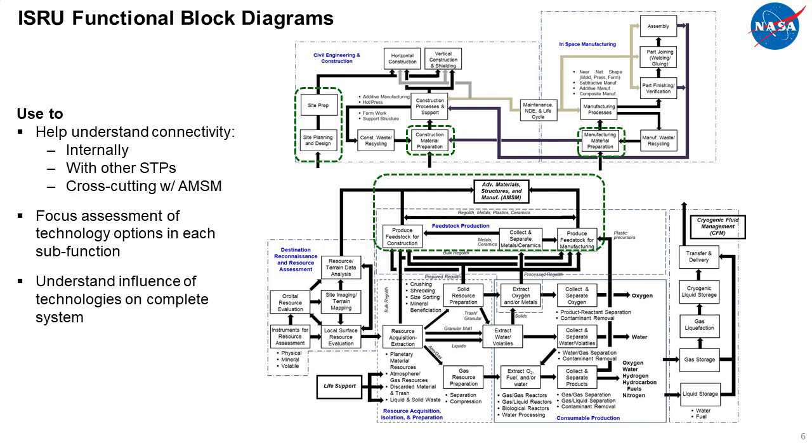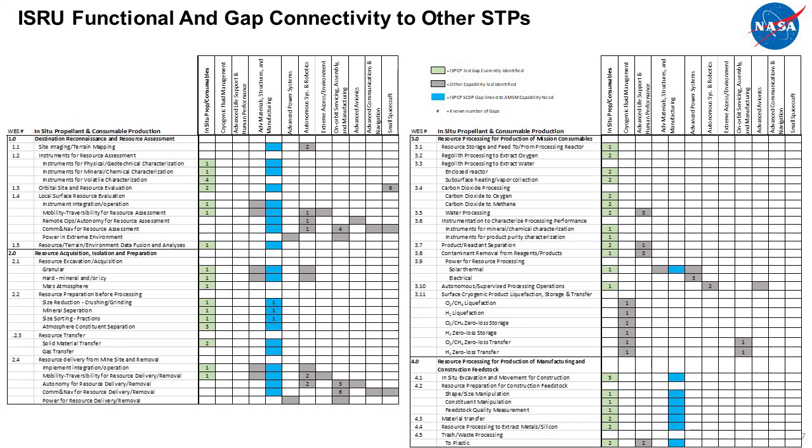The next chart shows how each of the different functional blocks flows with each other. We'll be looking at technologies that fit into each one of these boxes and understanding how they influence the functional blocks before and afterwards — helping us develop technologies at a very small level that can fit into larger systems. To make ISRU work, we have to combine technologies from across the board: robotics, autonomy, power systems, cryogenic fluid management systems, and such. We've developed a way to track those interactions.